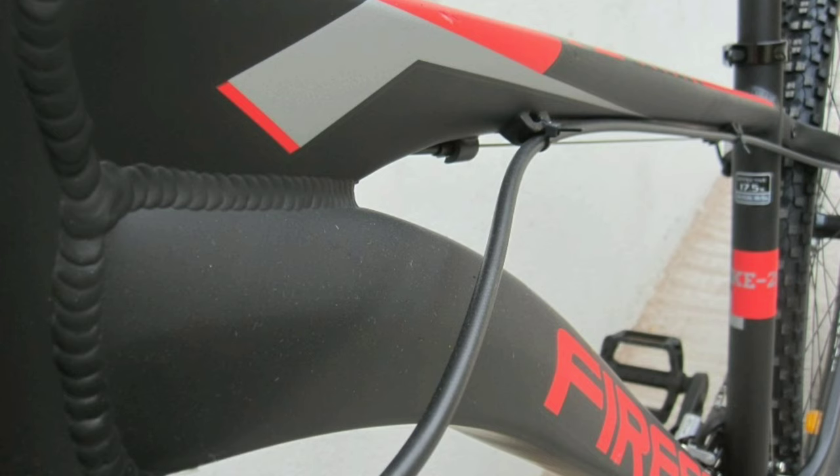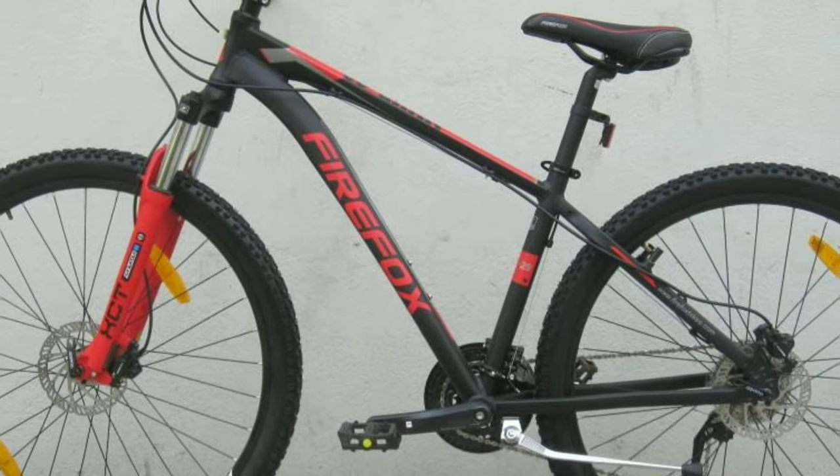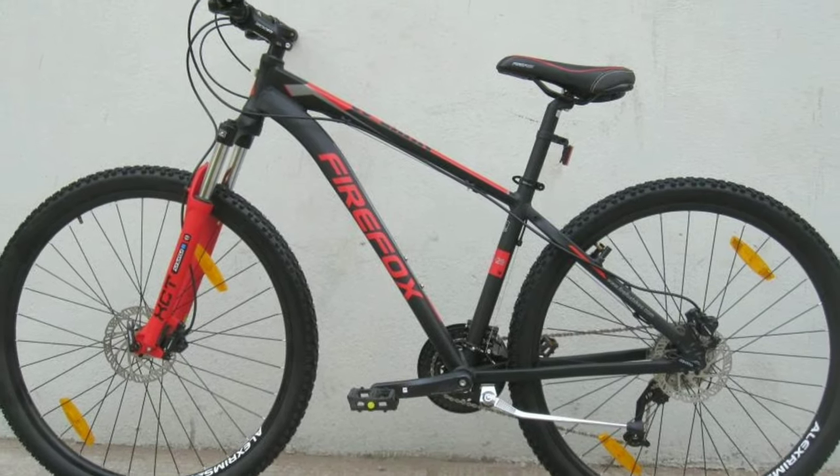The frame is made up of alloy. This bike comes with Kenda tires, size 29 x 2.1 inch. Firefox Nuke will cost you around 38,000 online.